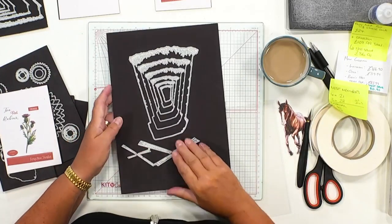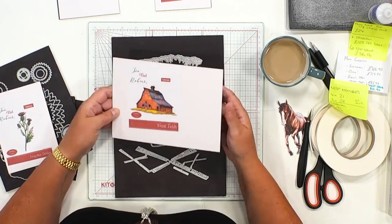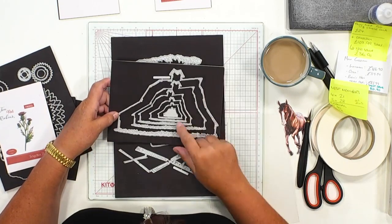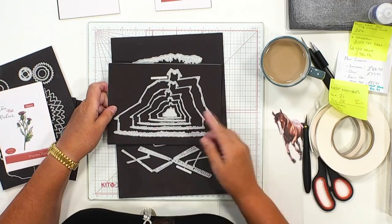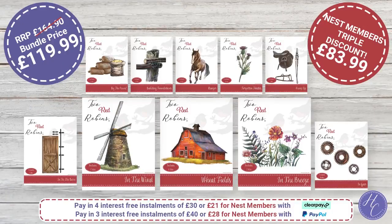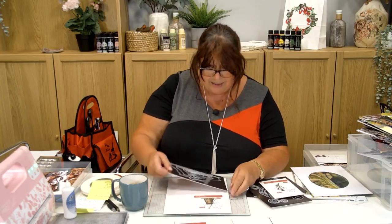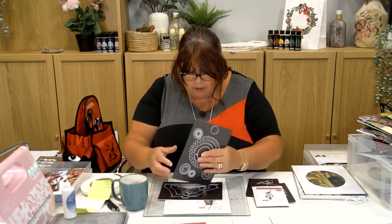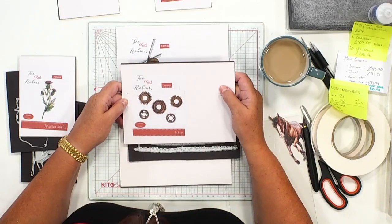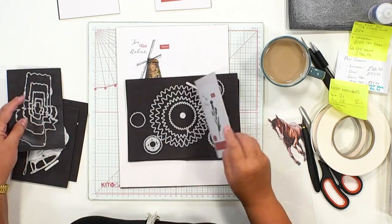Let me show you exactly what's in this kit. First we've got 'In the Wind' - that's our windmill - and then you're getting the wheat fields with all the barns that hold the wheat. Look at the different sizes - lots of nested dies. Seven dies in one collection and six in another, so altogether that's 13 dies just on those two. Then there's 'In Gear' which is another 14 dies - great value for money. The thistle is three dies because you get it in two different colors.